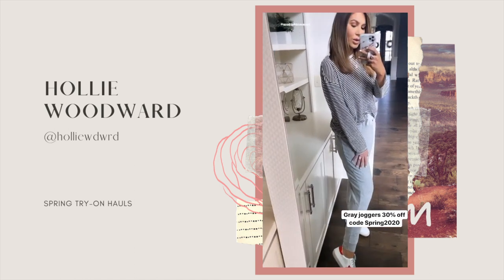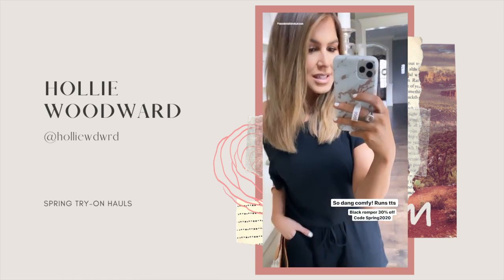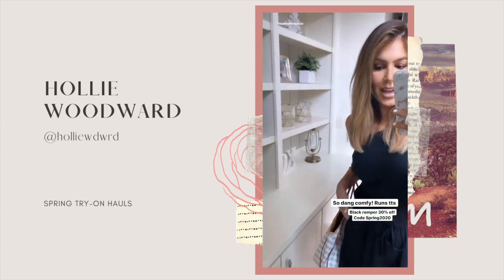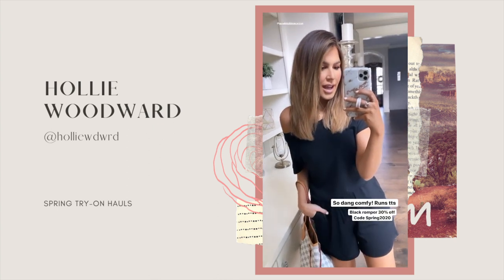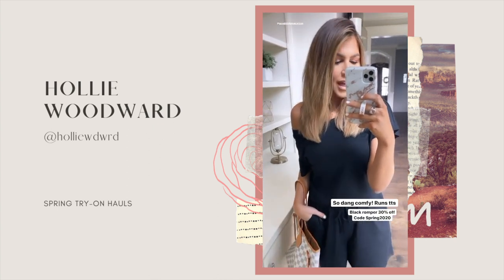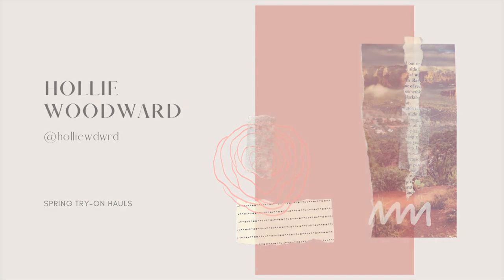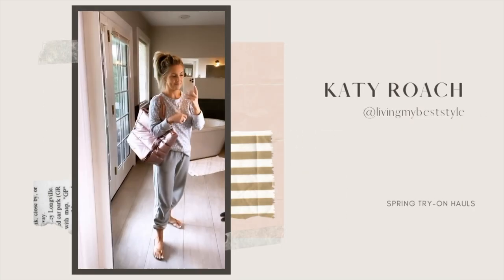Last up is this black romper — it's so cute, just super basic. I love these type of pieces to just hang out in or you can dress them up. This one is size small and the 30% off code works on it too.